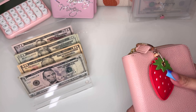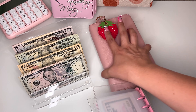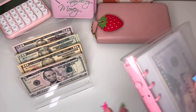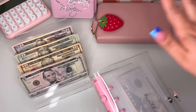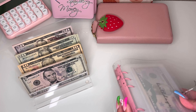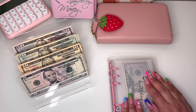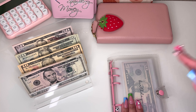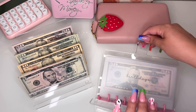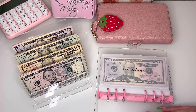Next we are going to be doing my sinking funds. Sorry if I'm fumbling around a little bit — I'm not used to having my setup look a little different. I didn't want to spend too much time setting everything up just to put it all away again. I actually moved some of my envelopes around, but you'll see that in just a minute.